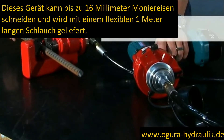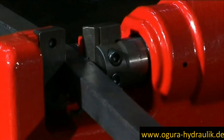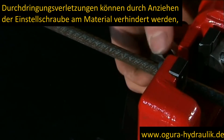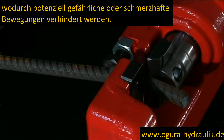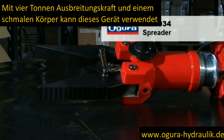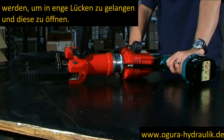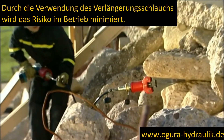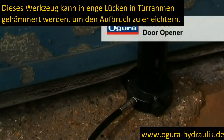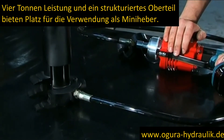This unit can cut up to 16mm bar and is supplied fitted with a flexible 1 meter hose. This small tool features a useful control bolt. Penetration injuries can be managed by tightening the adjustment bolt to the material, thus preventing potentially dangerous or painful movement. Four tonnes of spreading power and a narrow body means that this unit can be used to get into and open up tight gaps. Using the extension hose means that risk during operations is minimised. This rabbit style tool can be hammered into tight gaps in door frames to ease forced entry jobs. Four tonnes of power and a textured top section give scope for use as a mini jack.